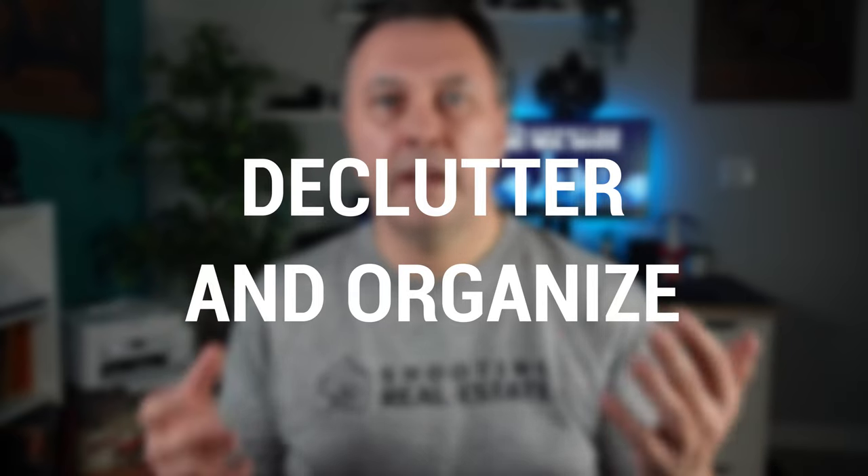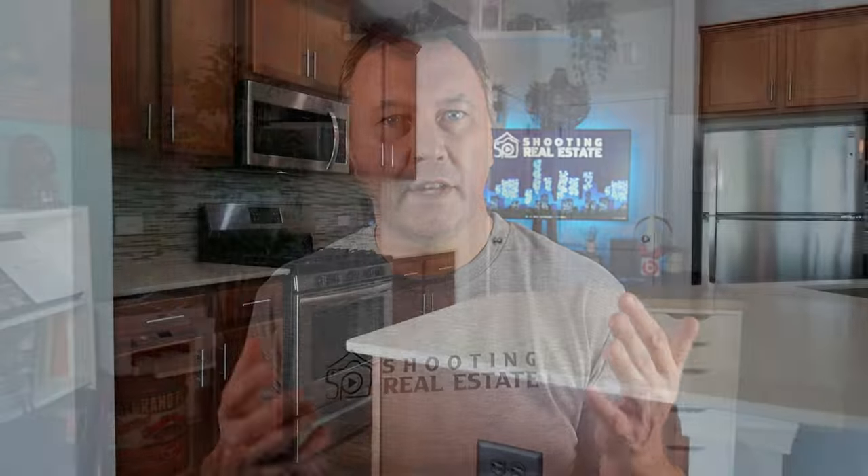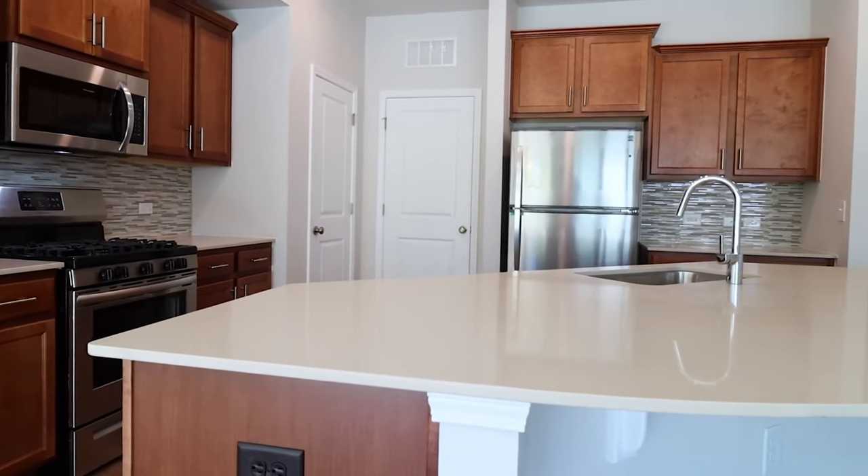Declutter and organize. Take the time to clear off countertops and put away any small appliances that you don't use on a daily basis. This will make the whole space look bigger and more inviting. A cluttered kitchen will not photograph well — it will look busy and it will look small.